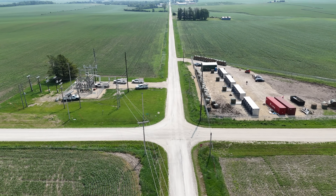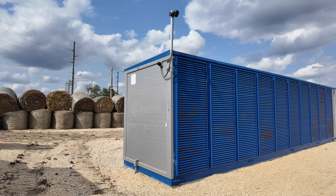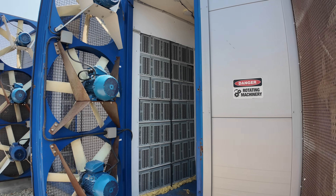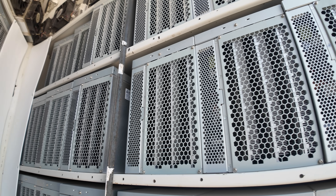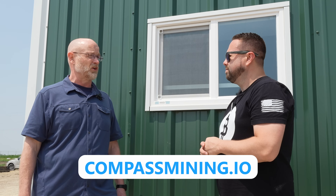We're out here in the middle of Iowa at one of Compass Mining's brand new sites. When we bring a new facility online, we initially deploy with Compass-owned machines to stabilize the site. Now that we've done that, we are hosting customer machines here. If you go to our marketplace and you're ready to buy a new miner, just select the Iowa 4 location and you'll be right here.